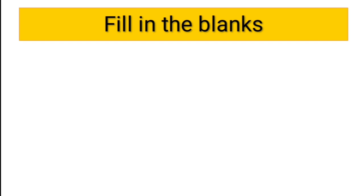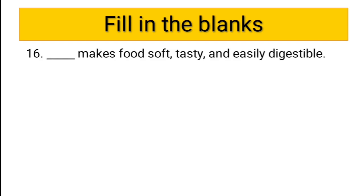Sixteenth question: dash makes food soft, tasty, and easily digestible. We have seen this in the important points too. The answer is cooking — cooking makes food soft, tasty, and easily digestible.